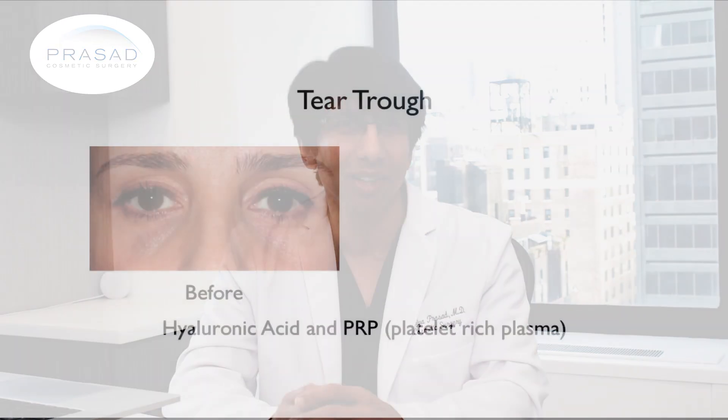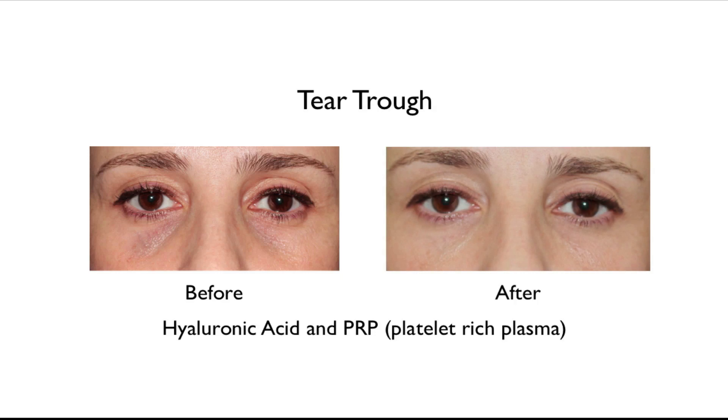I find that using hyaluronic acid, PRP, and PRF can be very effective as a combination in helping you look your best. For example, for the under eye and tear trough area, I'll often place hyaluronic acid filler at the bone level to address volume deficiency, and then place PRP just below the skin level to improve skin quality, to address wrinkles and dark circles.